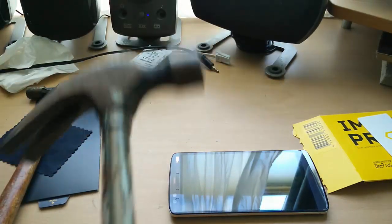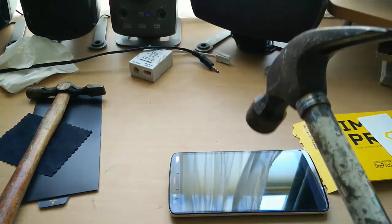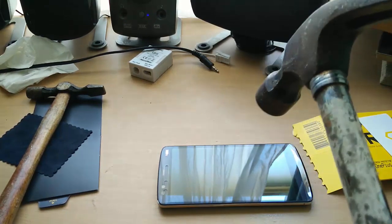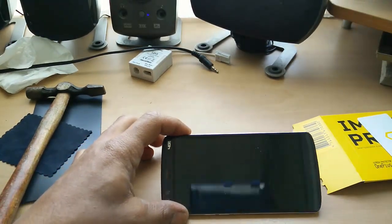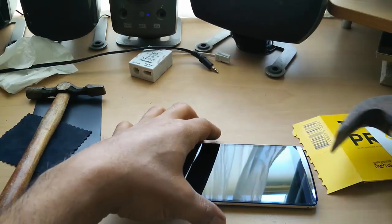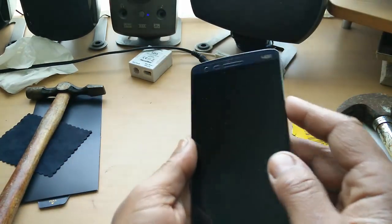Now we've got the big boy. Will this survive? I'm just going to let the hammer drop with its own weight onto this screen and we'll see if this actually works and survives the impact. Once again, not a single crack. This is looking good. Let's just turn this device on and see if anything is amiss.